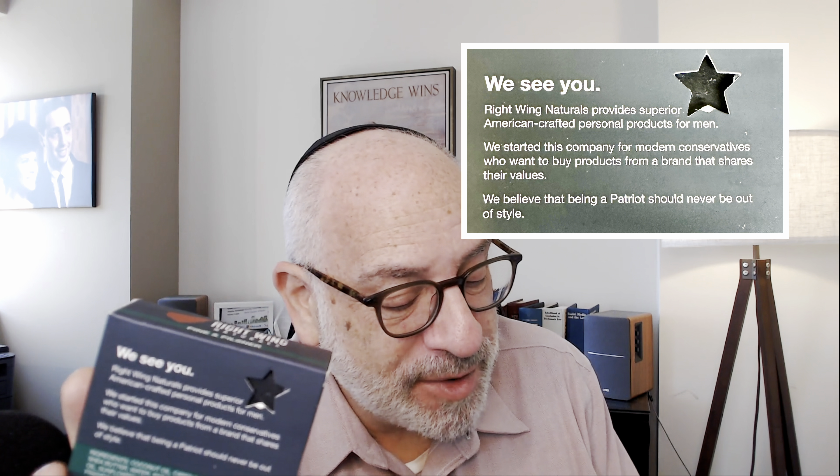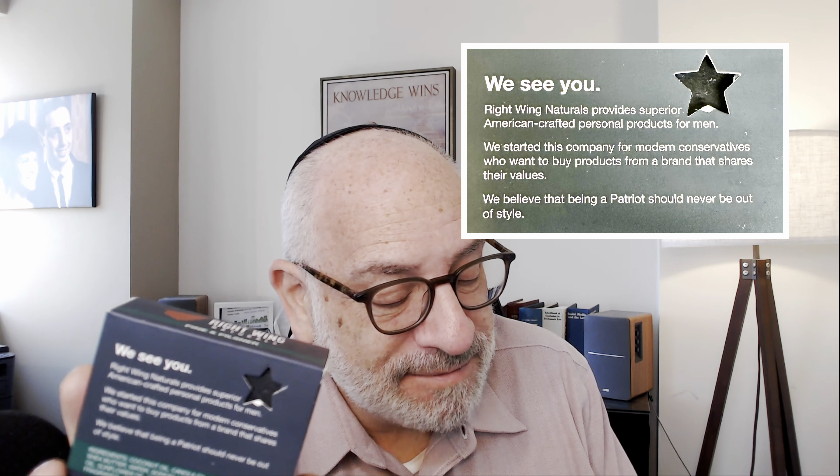We believe that being a patriot should never be out of style. I believe that too. Thanks, Right Wing Naturals. I'm going to smell great and think right for a long time to come.